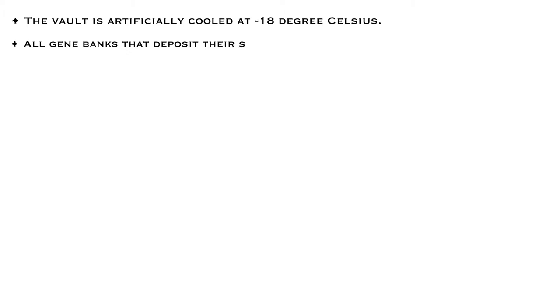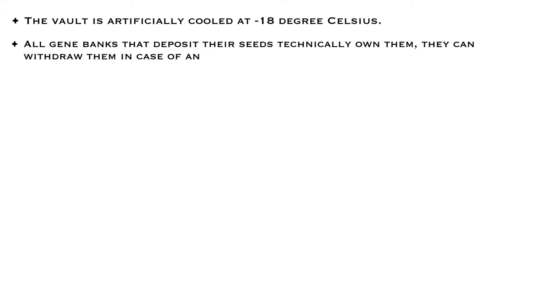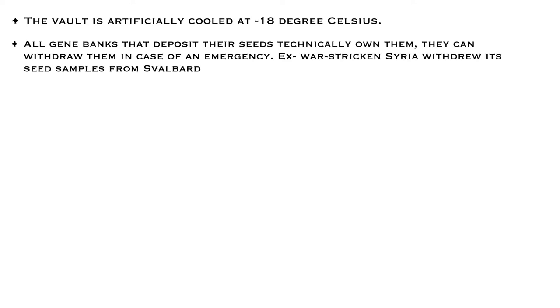The vault is artificially cooled at minus 18 degrees Celsius. The low temperature and limited access to oxygen will ensure delayed seed aging. Whatever country deposits here, the Norwegian government signs an agreement stating that these samples are owned by the depositor country and only they can withdraw them in case of emergency.